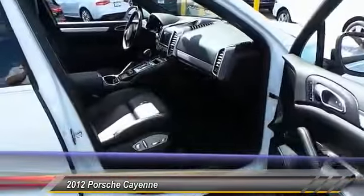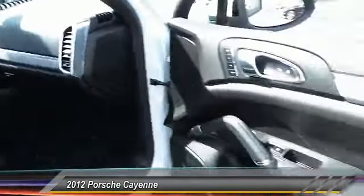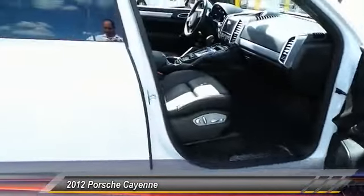White exterior, black leather interior — this thing is absolutely amazing. I always get so excited. Everybody dreams about driving the Cayenne. It is top of the line.